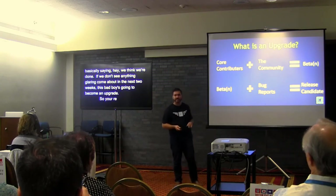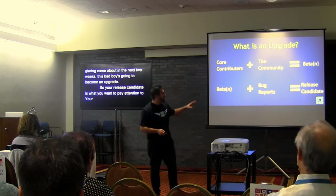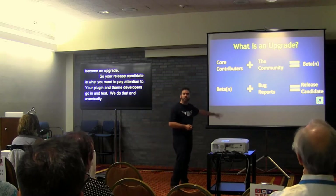If we don't see anything glaring come about in the next two weeks, this is going to become an upgrade. The release candidate is what you really want to pay attention to — that's where your plugin and theme developers go and test.